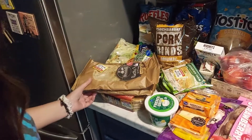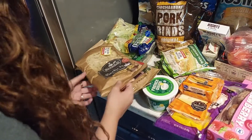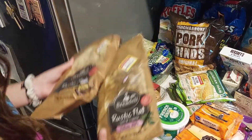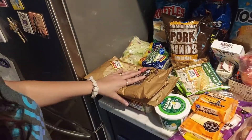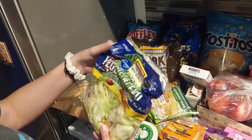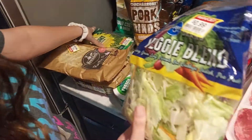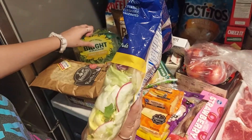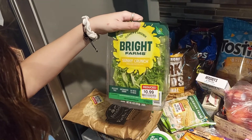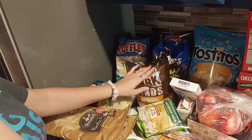So we got some reduced naan bread — rustic flat, salt, Italian herb, and garlic butter — and we're going to make pizzas with these: one for me, one for the Beard, and then the little ones for the kids. We also got some reduced veggie blend lettuce — iceberg, green leaf, carrots, red cabbage, radish — and some romaine lettuce.